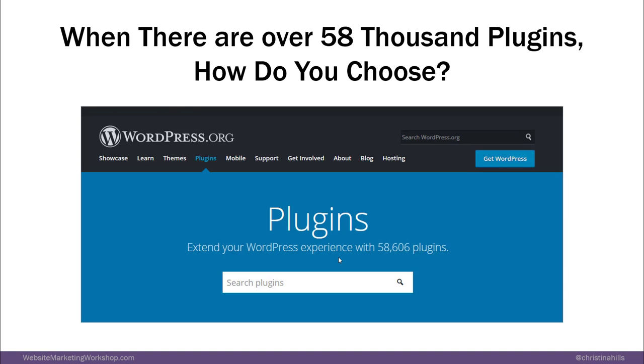There are over 58,000 plugins — this is a screenshot of WordPress showing 58,000 plugins. How do you know which of the 58,000 you should use?